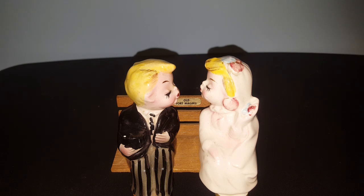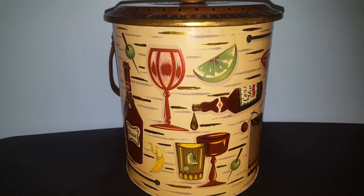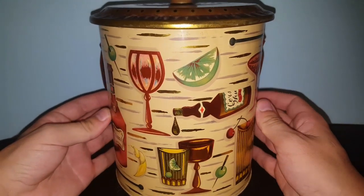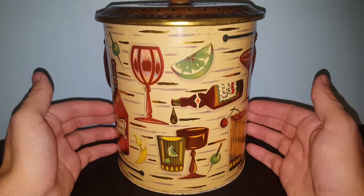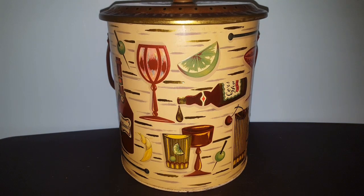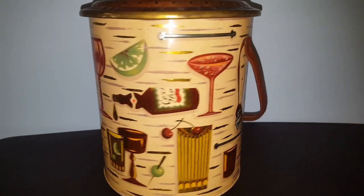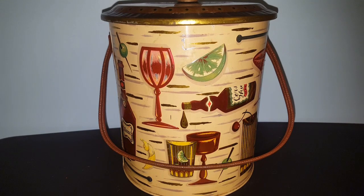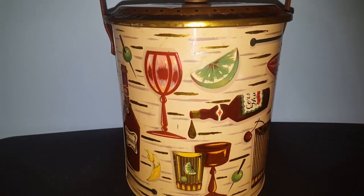In return for that awesome salt and pepper shaker set, I asked her if she would trade me this really awesome Barrett Ware ice bucket. I remember when she found it and hauled it in one of her videos and I thought it was the coolest thing ever. I just love the art and the graphics, it's a really, really fun piece. It has the plastic tub for the ice to go into and it's got the original handle on it.